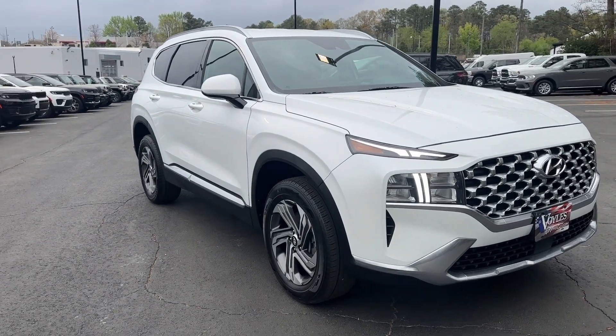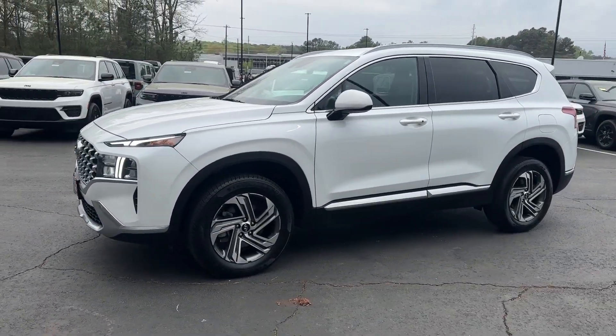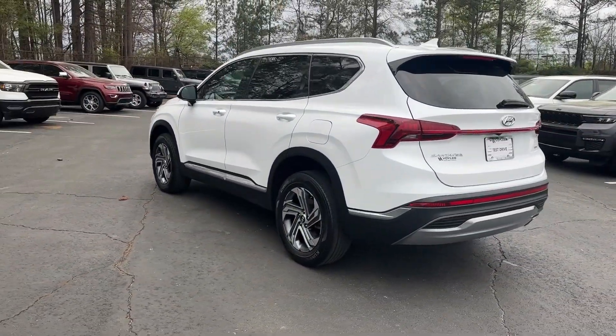You're going to love the 2021 Hyundai Santa Fe. With less than 25,000 miles on the odometer, this vehicle stands out from the rest. Relax and enjoy the road trip in this convenient, well-equipped Santa Fe.